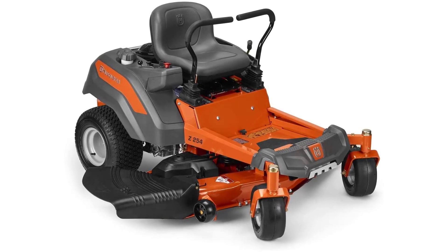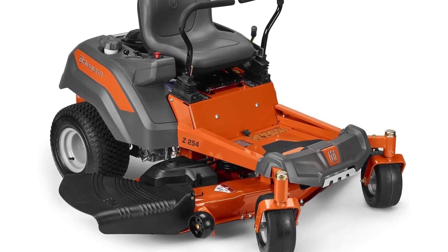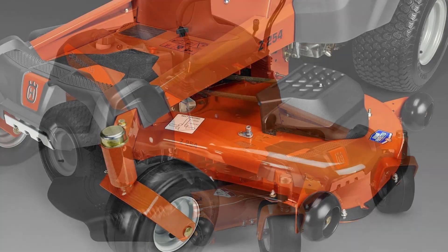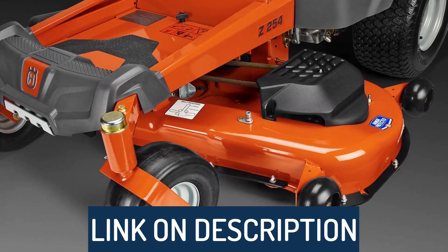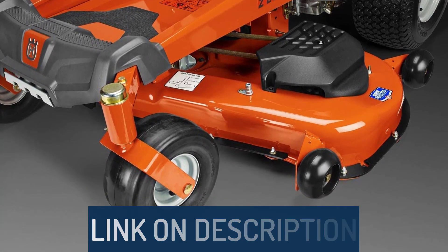Hi guys, today's video we're going to check out the 3 best zero-turn mowers on the market. This list was made based on our personal views and are listed based on rating, review, orders, price, quality, durability, and more. To see prices and get more info about the products shown, be sure to check out the description below.